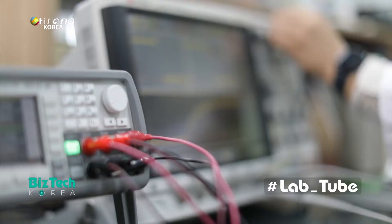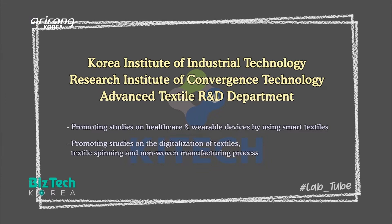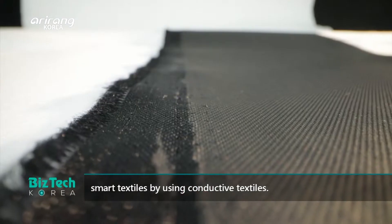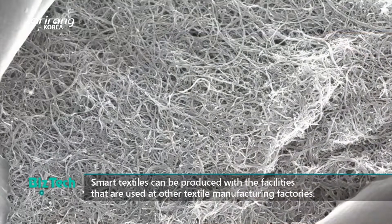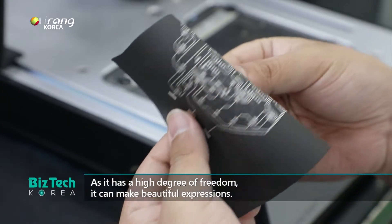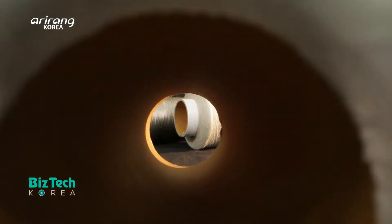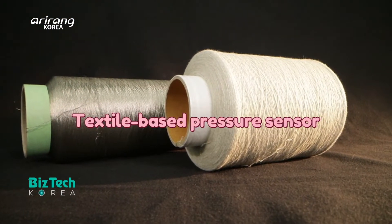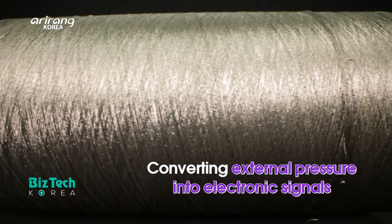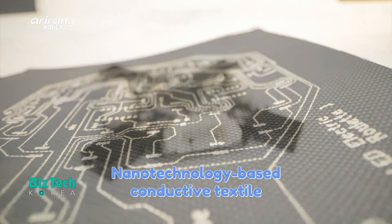The research team has led the future technologies for the smart textiles industry. A pressure sensor that is developed with conductive textiles is a core part of smart textiles. The sensor can convert external pressure like human touch into electronic signals. The research team has developed a nanotechnology-based conductive textile which can be applied to the pressure sensor.